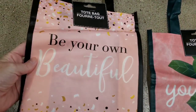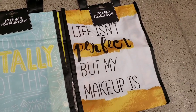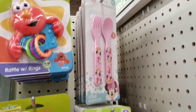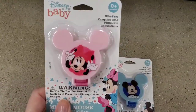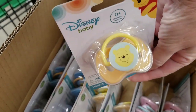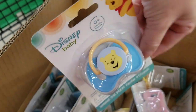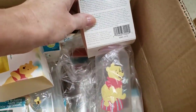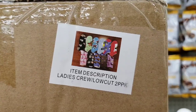Look at these new tote bags: 'Be Your Own Beautiful,' 'You Grow Girl,' 'You've Totally Got This,' and 'Life Isn't Perfect But My Makeup Is' — but there's a staple in them, ugh. They have new utensils — look how cute. They have binky holders that strap onto your kids' clothes, new binkies — they had a ton of new baby stuff they were just putting out. Winnie the Pooh — so adorable. And they also had matching bottles.